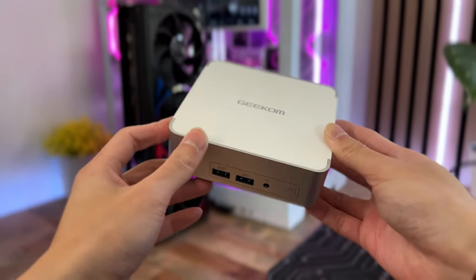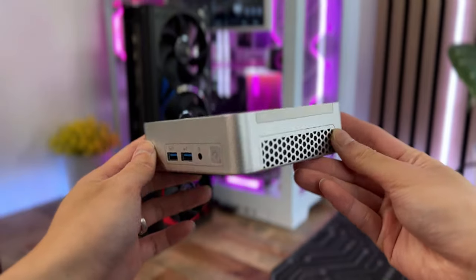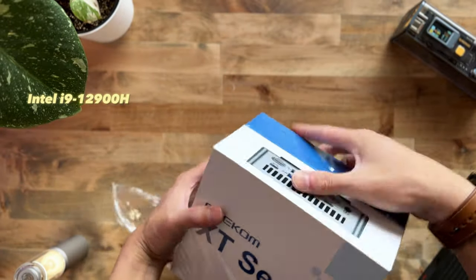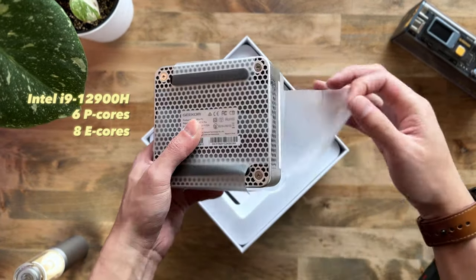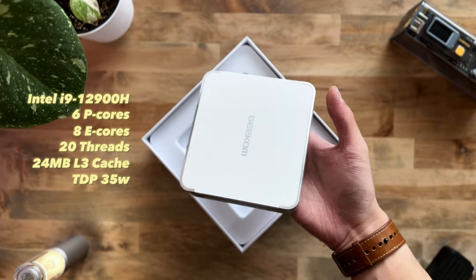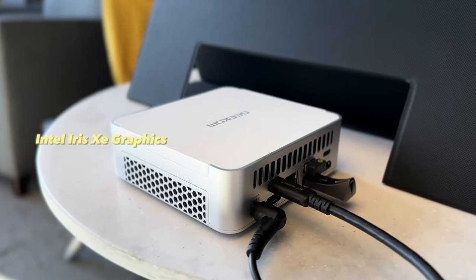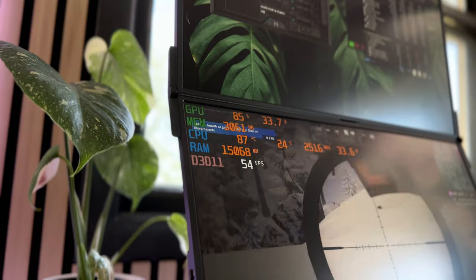Not only is this PC super compact, but it is also extremely powerful and packed with tons of features. The XT12 Pro is powered by an Intel i9-12900H processor featuring 14 CPU cores, which include 6P cores and 8E cores for a total of 20 threads and 24MB of L3 cache. It also has a TDP of 35W, but we'll get into that in the benchmark and testing section. For graphics, it is powered by Intel Iris XE graphics, which I will also show some benchmarking results with you guys later on in the video.